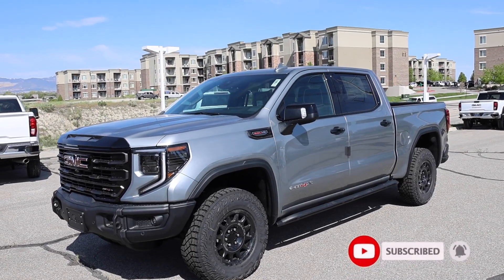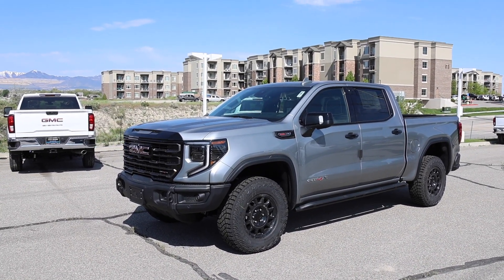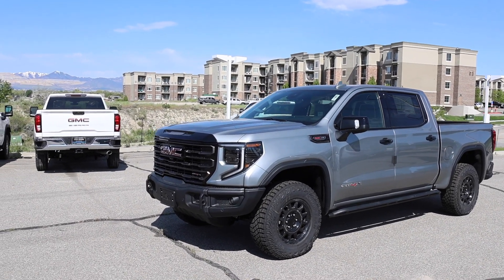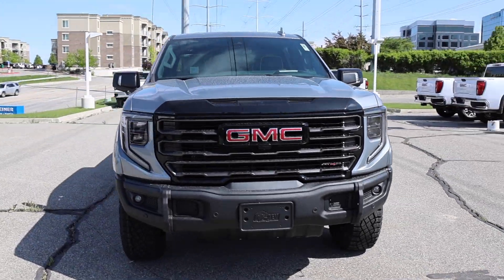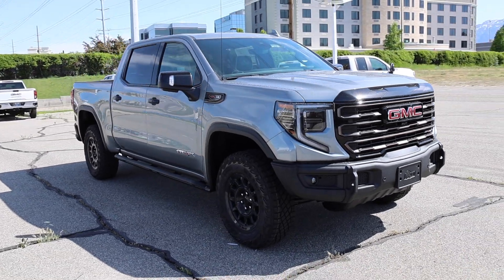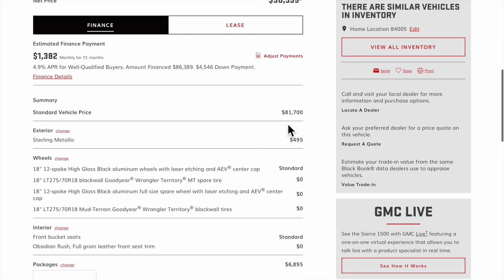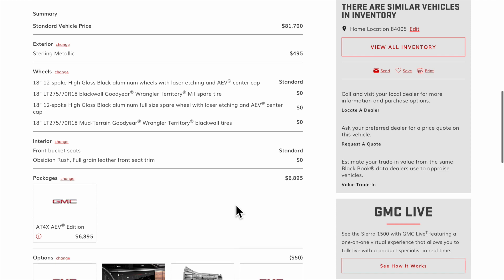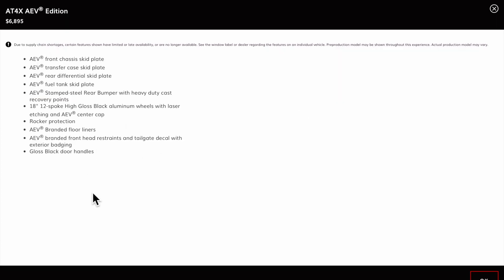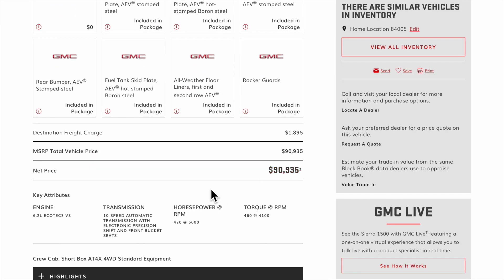Welcome back to JB Reviews. I have a Sierra 1500 AT4X — this is a 2023 and it has the AEV package on it. It's finished in Sterling Silver and I'm at Jerry Signer Buick GMC here in South Jordan, Utah. This truck is sold unfortunately, but I'm sure they have more coming in. The base price is $81,700, the Sterling Metallic paint is $495, and the AEV edition package was $6,895. All-in total price was $90,935.